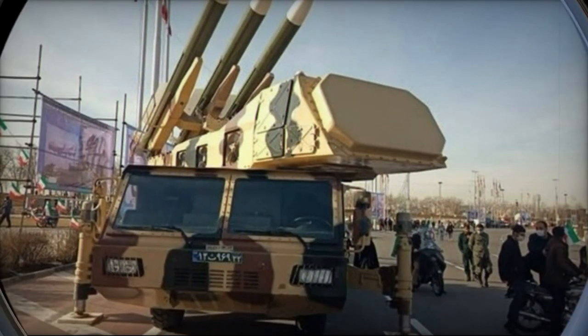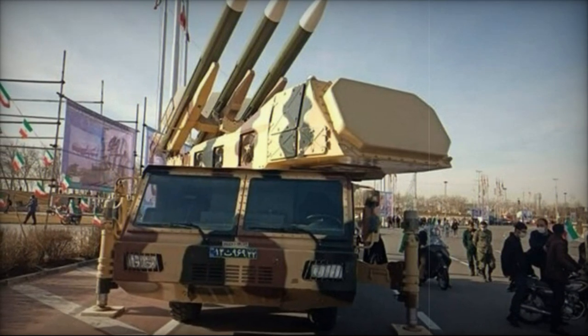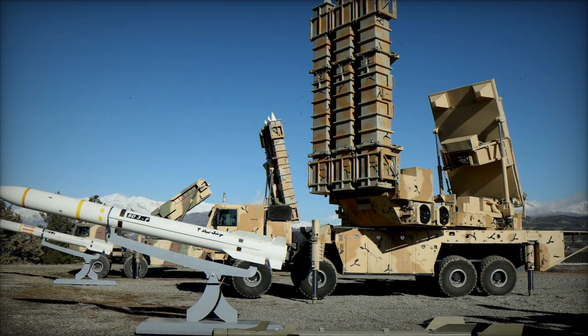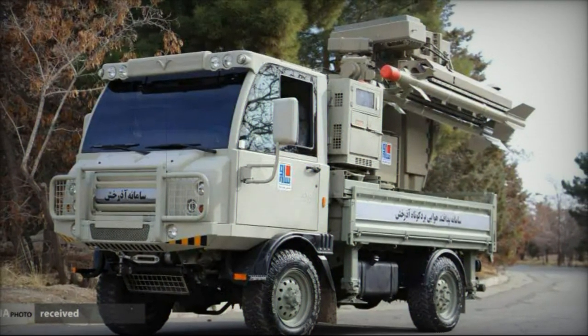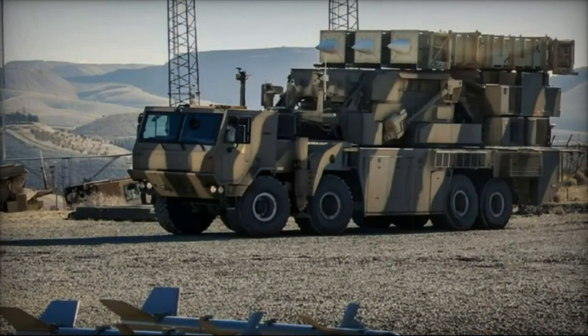The Shahid Arman system now incorporates missiles capable of intercepting long-range guided bombs, bunker busters, and jamming-resistant missiles, primarily aimed at countering threats from Israel and the United States. Its mobility enables rapid deployment, with a response time of less than 20 seconds, reflecting a shift towards mobile defense systems influenced by past military operations.